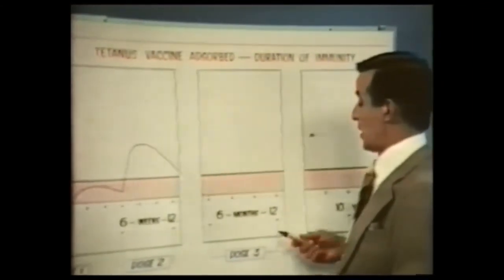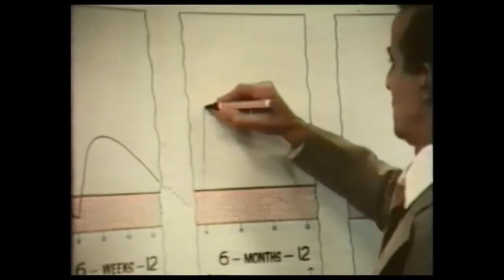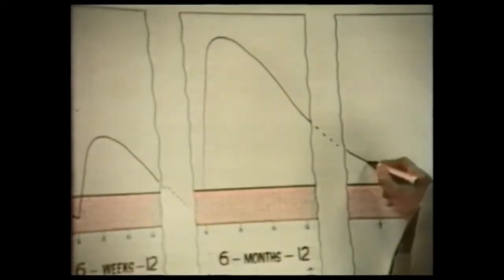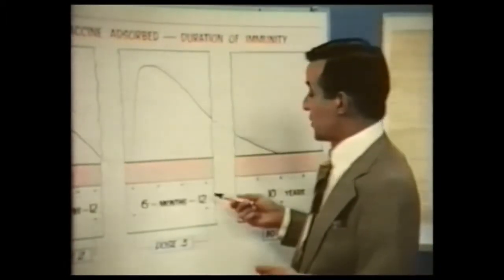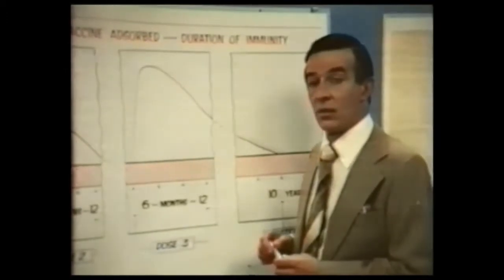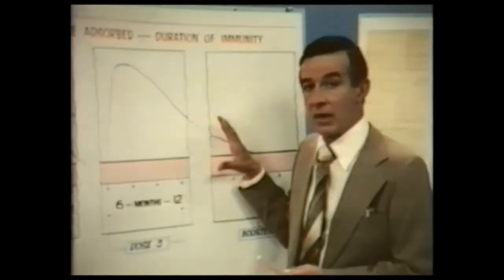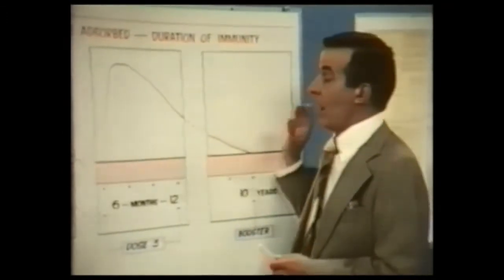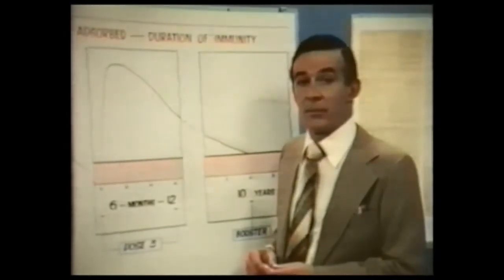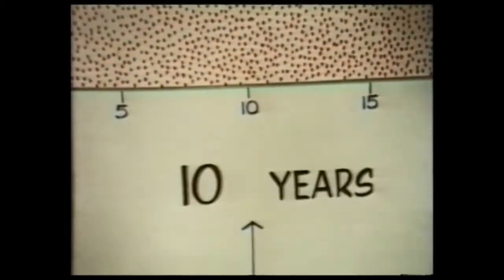The third dose of the course is given six to twelve months after the second. The antibody titers build up well above the minimum protective level with a very gradual rate of fall-off. Six to twelve months after the second dose is the optimum interval, but this third dose may be given up to ten years later with the same response. After a full course, protective immunity will persist for many years, perhaps even for life in some individuals. A booster dose of vaccine every ten years or so will sustain lifetime immunity.